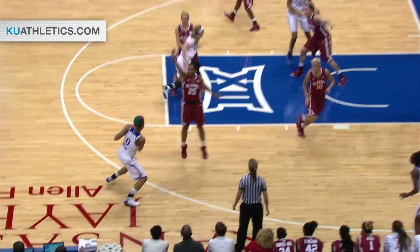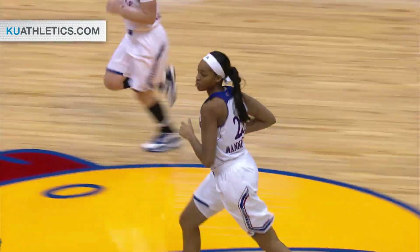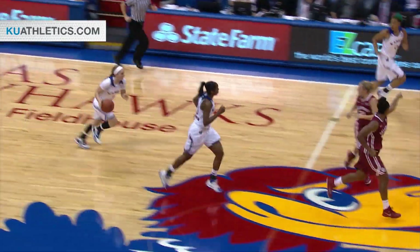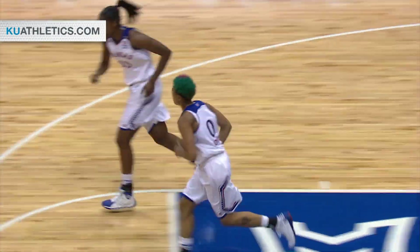Lauren Aldridge off a high screen, kicks it to Boyd. Boyd on the wing, now drives through the lane — contact not called. Hands it off to Manny Ellen in the lane from the left side block. Rebound to Boyd, hands it down to Trinitua — one possession.